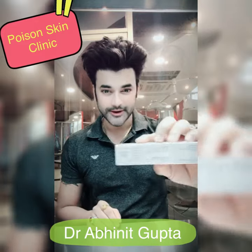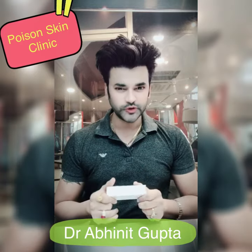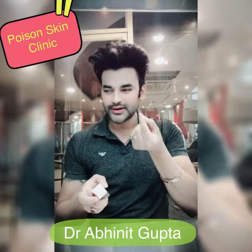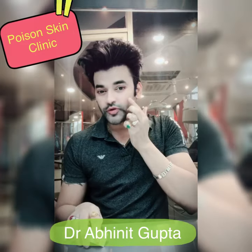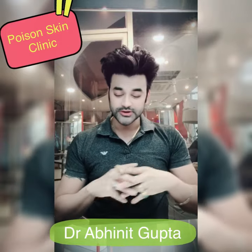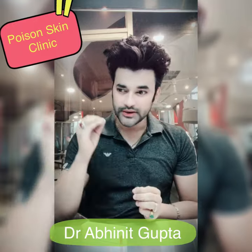It is just 399 rupees for a 20g cream, and you have to use it for 3 to 4 months. Apply it on the spots, take out the cream, and rub and massage it until it is fully absorbed.